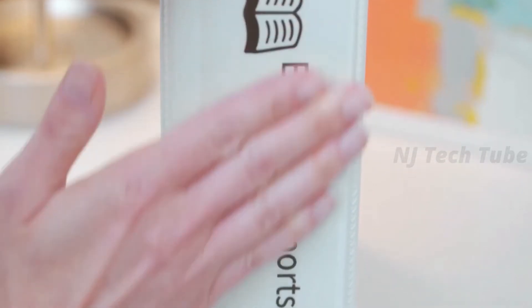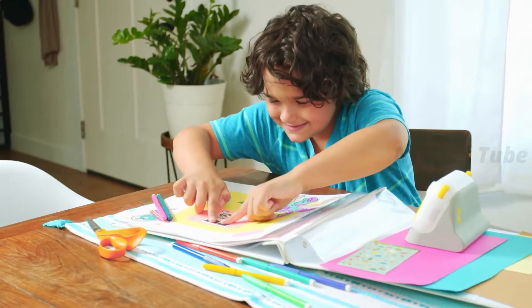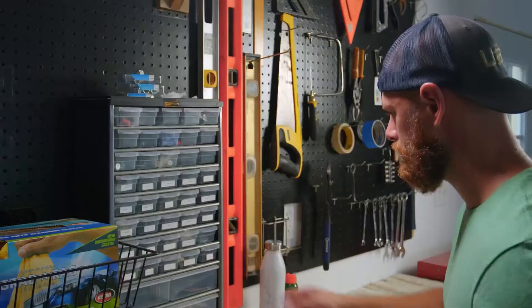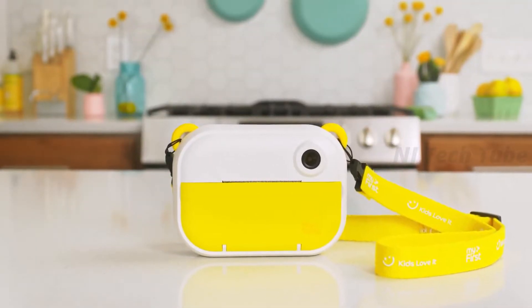My First Camera Insta Y comes with a new feature that allows you to create and print labels in different sizes. You can now label your file, document, meal box, stationary, and more — no matter if you are in the office, school, or at home.